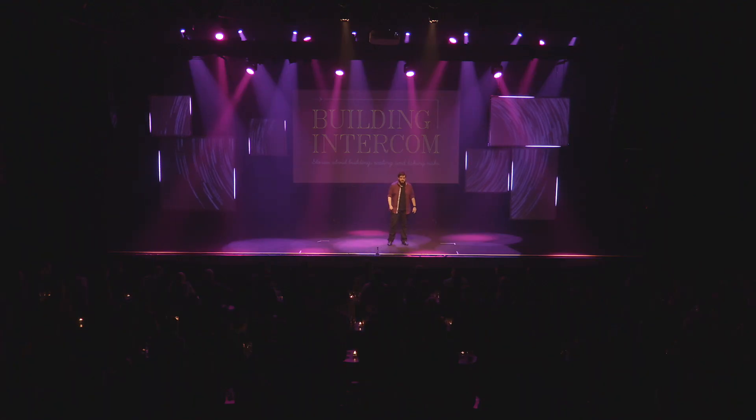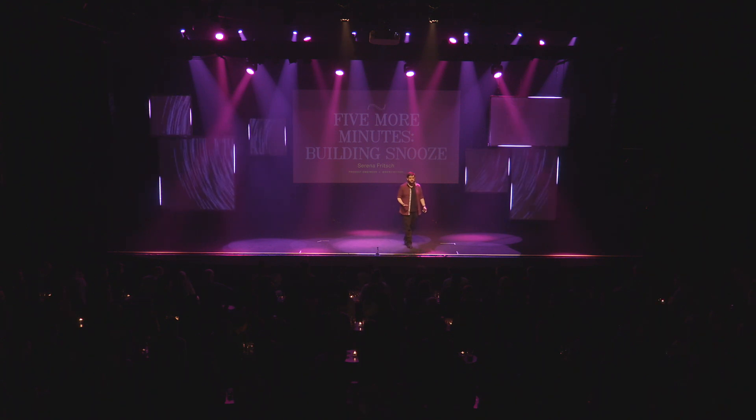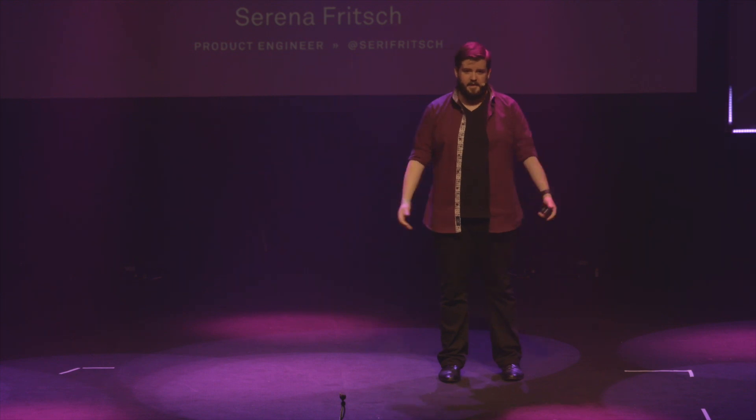Next up we have Serena. She's going to talk to us about adding a feature to respond to a product that's crucial to our customers' daily workflows. When you're building a feature that's this impactful, you need to be sure that you're solving the right problem. Here's Serena.